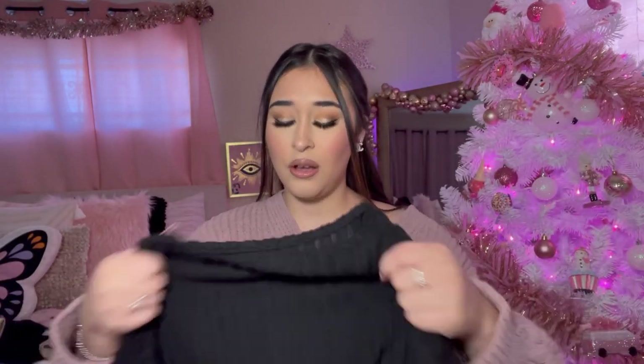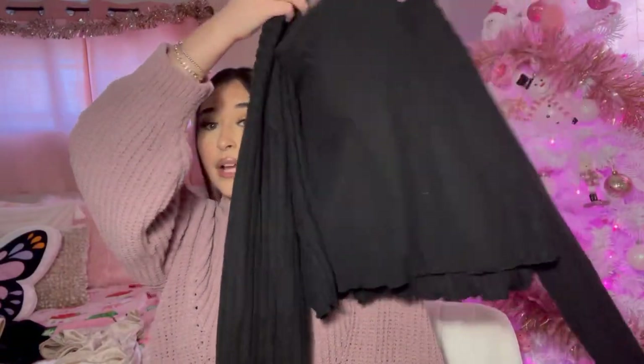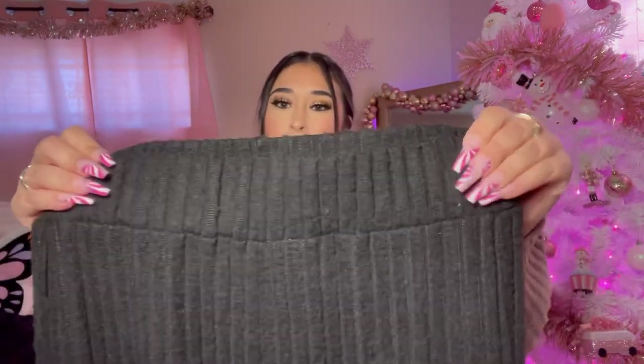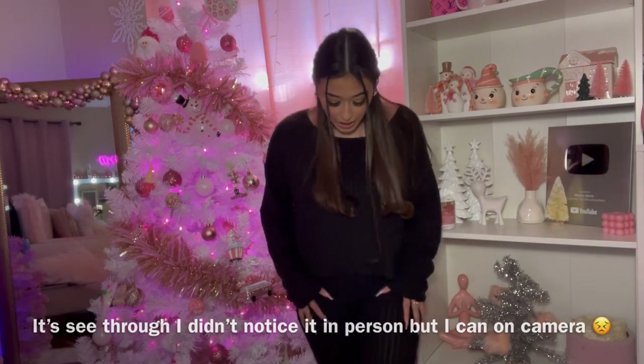Oh, this is another two-piece set — it feels so soft, like the first one I showed you. This is a black two-piece. It's a little bit cropped but it doesn't look too too cropped. Here is the black shirt — very nice. I got this set in a size medium. The waistband on the pants feels really thick, like it'll hug you in really well. Let's go ahead and try it on! I love this two-piece set — it is so comfortable and very soft.